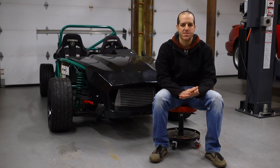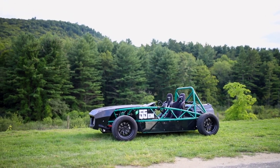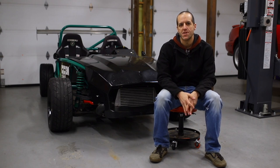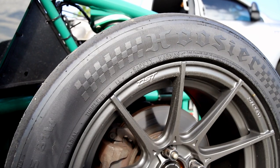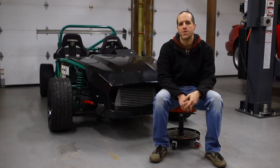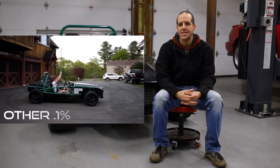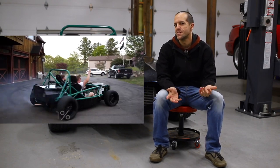Since then it lost almost every accessory possible — no headlights, no blinkers. The wiring harness got stripped out, got rid of the fenders, got rid of the windshield. Now I run mostly Hoosier A7s. I've got a big wing, aggressive offset, aggressive suspension. And it is a track toy 99.9% of the time since it is not street legal anymore.